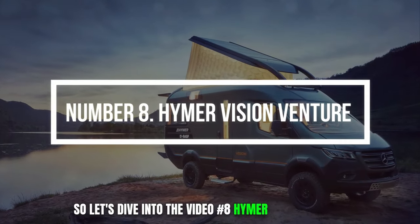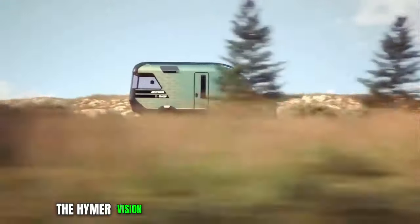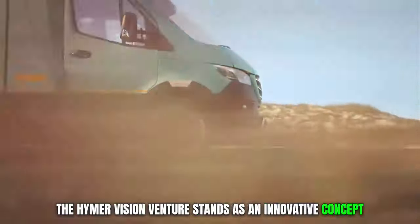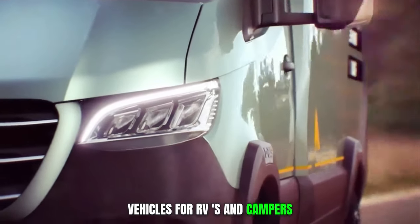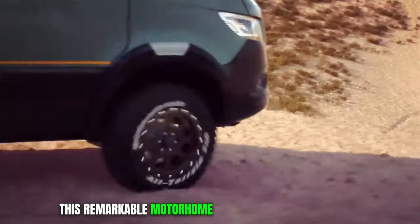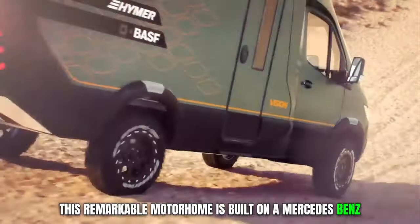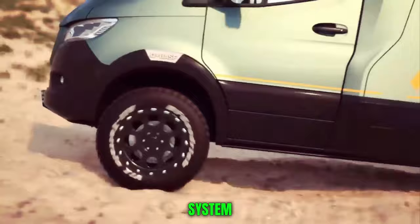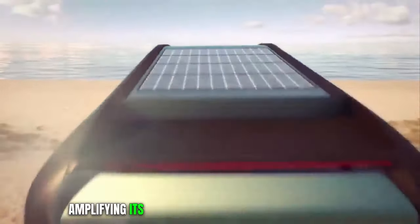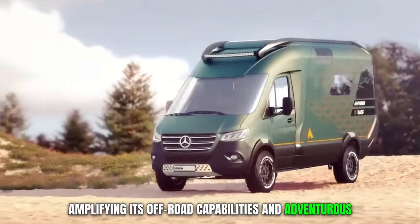Number 8. Hymer Vision Venture. The Hymer Vision Venture stands as an innovative concept motorhome crafted by Hymer, a reputable manufacturer renowned for its recreational vehicles for RVs and campers. This remarkable motorhome is built on a Mercedes-Benz Sprinter chassis and boasts a hybrid all-wheel drive system, amplifying its off-road capabilities and adventurous spirit.